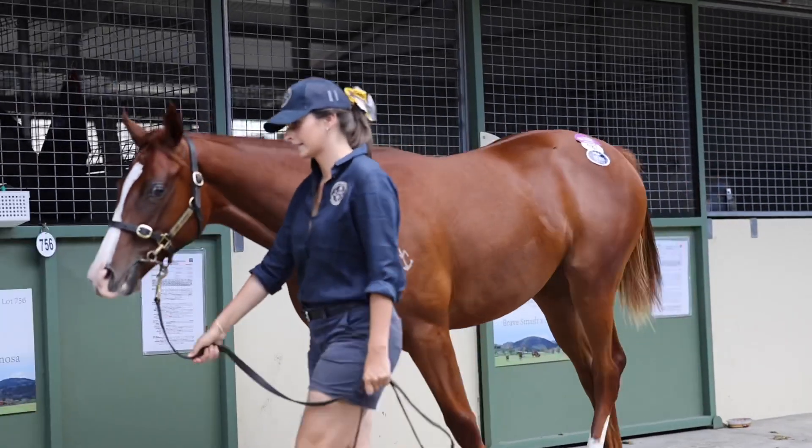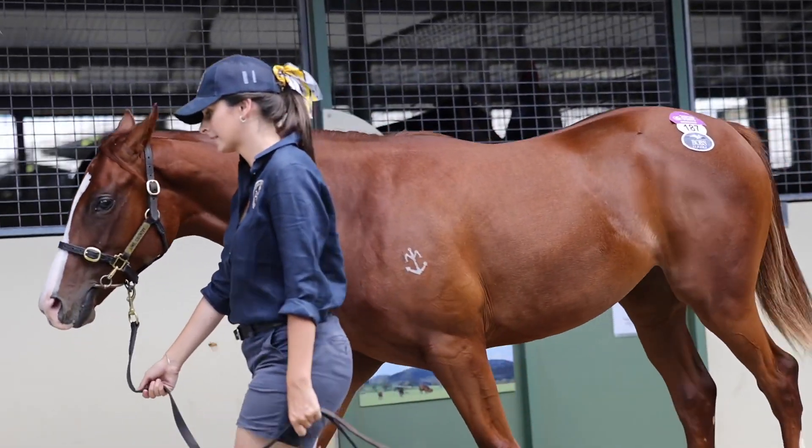Looks a pretty handy horse. We've obviously got the half-sister to her now. It's a very active family. She's just all class, this girl.